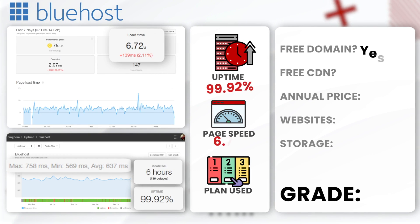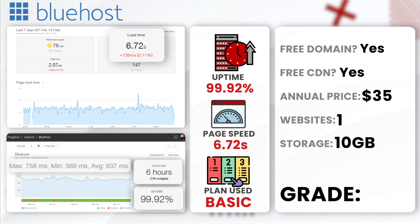Next, Bluehost. Bluehost delivered an annual uptime of 99.92%, accompanied by 6 hours of downtime. The average load time was 6.72 seconds. While Bluehost's pricing is dirt cheap, the slower load times and lower uptime will have a negative impact on site performance and user experience. Bluehost receives a D — sure, their website might be easy to use, but these results are bad.